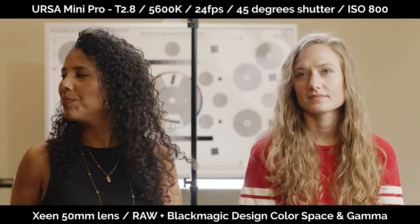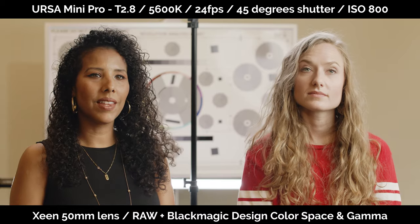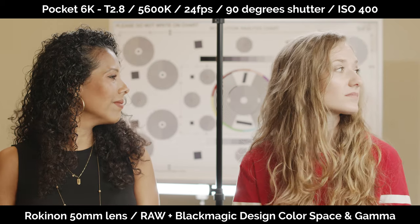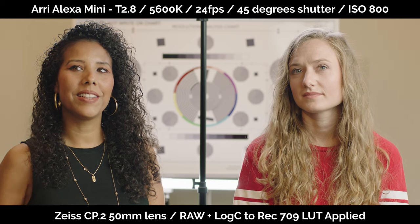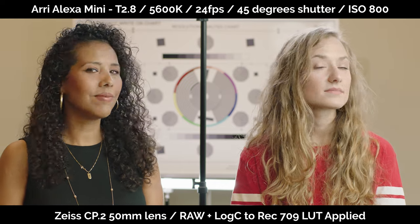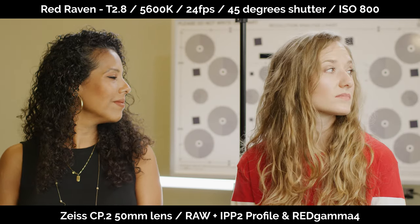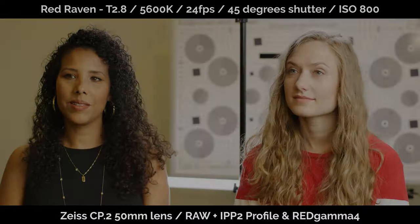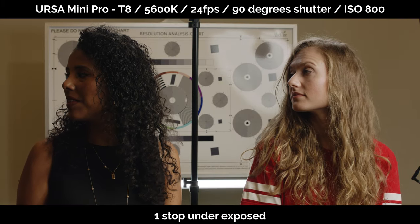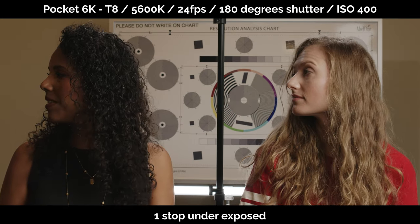Every year I do one or sometimes multiple camera tests to see how the different cameras I work with on various films perform next to each other. The reason is not to pick a winner — I'm never going to rely on just one camera. The main reason is to see if I can use two or three different cameras on one project, understand the weaknesses and strengths of each, and most importantly, whether I can match them in a final color-graded project. Since I recently purchased the Blackmagic Pocket 6K, I definitely wanted to see how it plays with the other cameras I often work with.